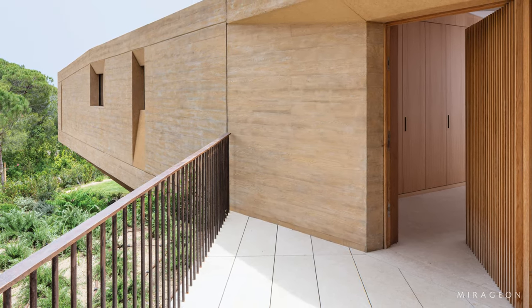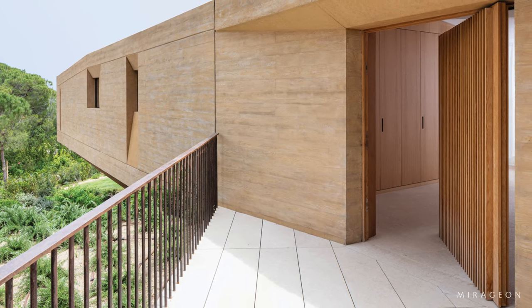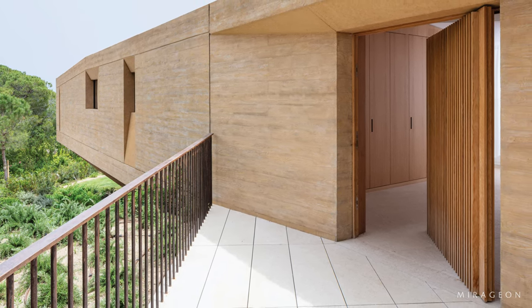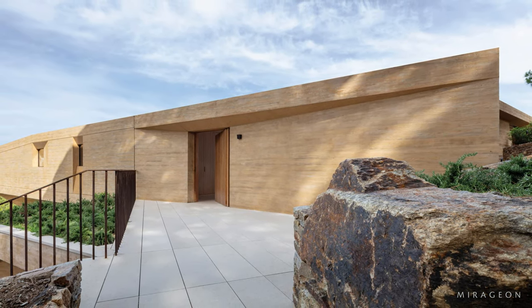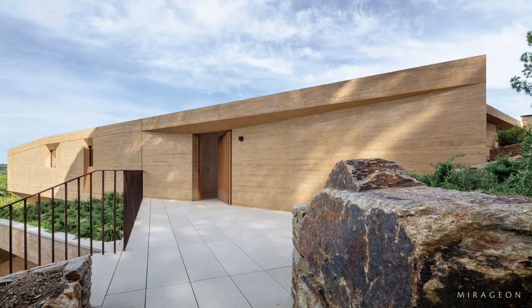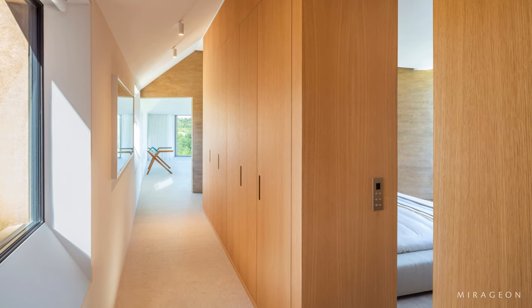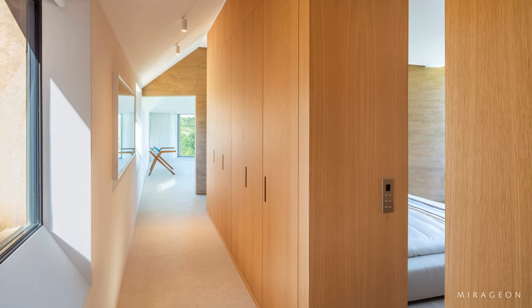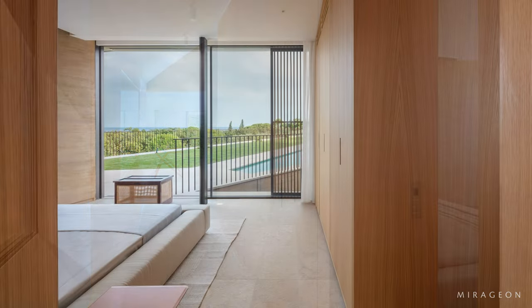Visitors enter the site from a driveway, where the imposing mass of the house, with its cantilevered prow in the corner, looms to the left. On the main and upper level, the primary spaces progress along a line on the west side of the house, with the main entrance, the master bedroom, and an office to the north.